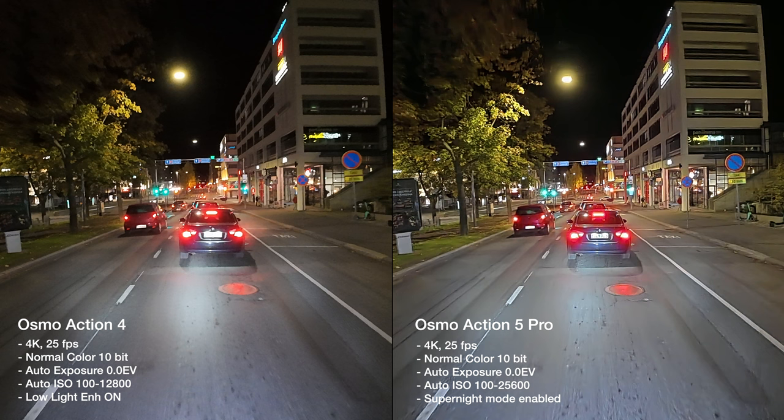Even though we are in the super night mode on the new 5 Pro and the noise reduction is definitely higher, we are still getting more detail on the new camera. For the night time test I think we need to give the win to the new Action 5 Pro. I don't think the difference is massive, but it's definitely noticeable.